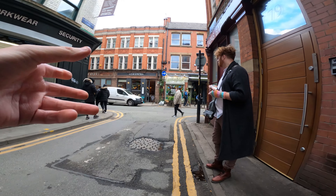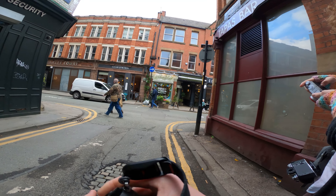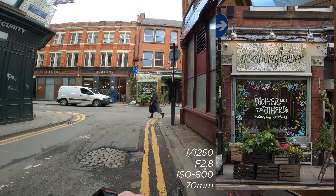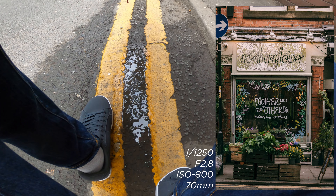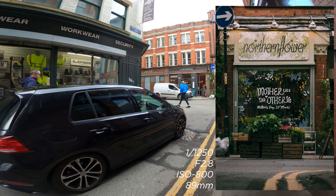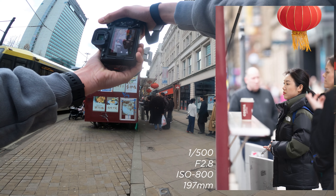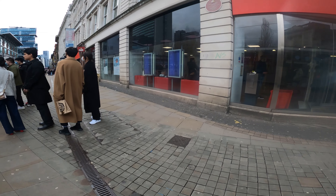We're currently at one of my favourite looking stores in Manchester — it's Northern Flower. As you can see it's super vibrant, super clean, and you can get a great photograph of it. I'm going to punch in to about 135mm and get a shot like so, then I'm going to step back a little bit and use these yellow lines as a leading line up to the building and get that shot right there — that looks pretty nice. I like that shot. What a lovely looking place. I'm going to grab a photo of this one right here — that's a really nice composite.